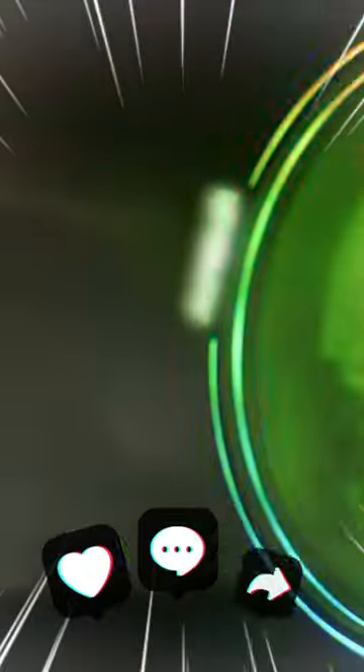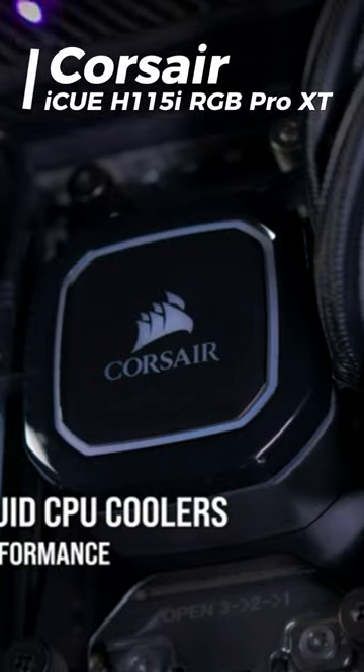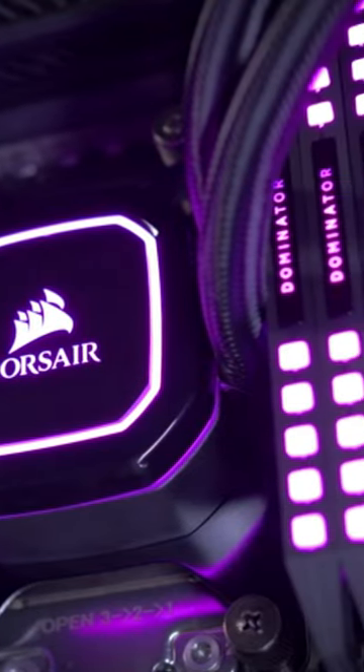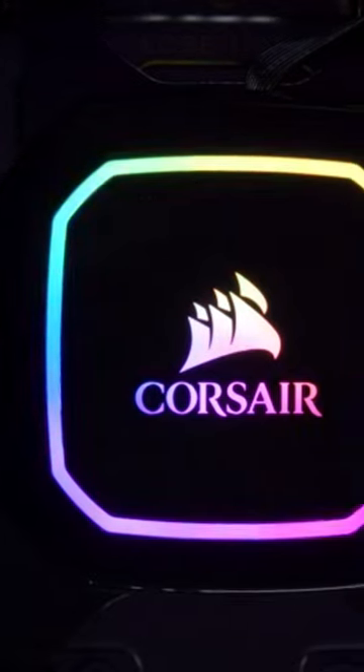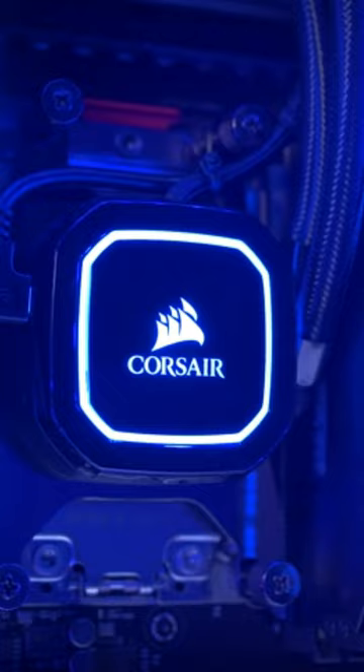Welcome everyone, this is Smart Gadget and we have a new video for you today. The Corsair IQ H115i RGB Pro XT stands out for its magnetic levitation fans and dynamic multi-zone RGB lighting, as well as its top-notch performance and excellent software control.